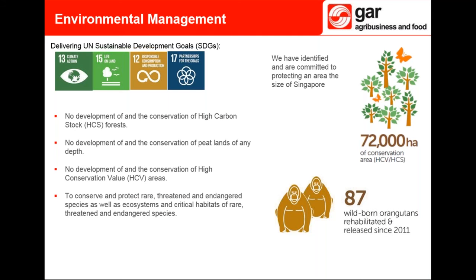Our commitment to de-linking deforestation from palm oil production is spelled out in the GSEP under no development and protection of High Carbon Stock and High Conservation Value areas. Successful forest conservation is the means by which we can help mitigate climate change through avoidance of greenhouse gas emissions. HCS refers to forests that hold a higher amount of carbon, the removal of which causes major emissions. HCV areas are areas with high biological, ecological, social, or cultural values. In all, we have identified and are committed to protecting around 72,000 hectares of HCS and HCV areas — about the size of Singapore. GAR first developed the HCS approach in partnership with TFT and Greenpeace in 2011, and we have since rolled it out across all our concessions.